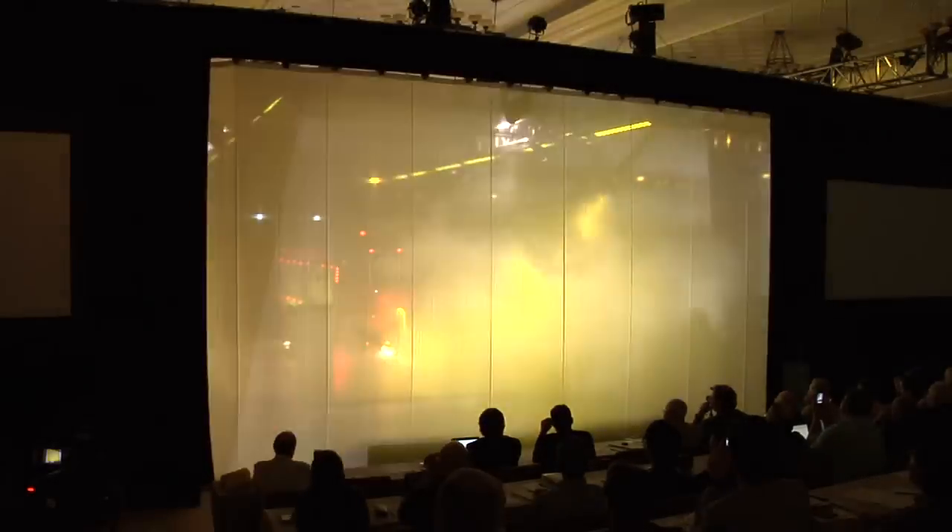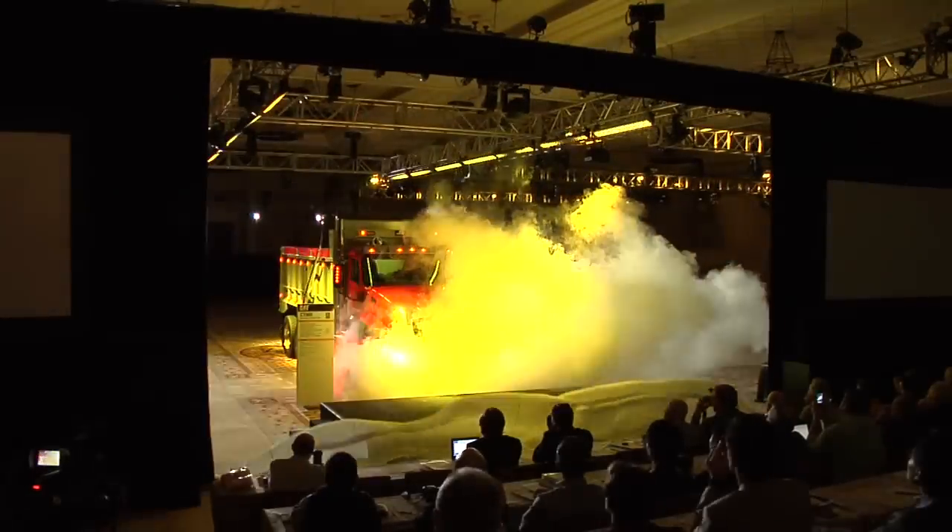We're here today in Las Vegas, Nevada, getting ready for the 2011 ConExpo ConAg event. Today is all about the new CT660 vocational truck, where it was truly unveiled to the world.